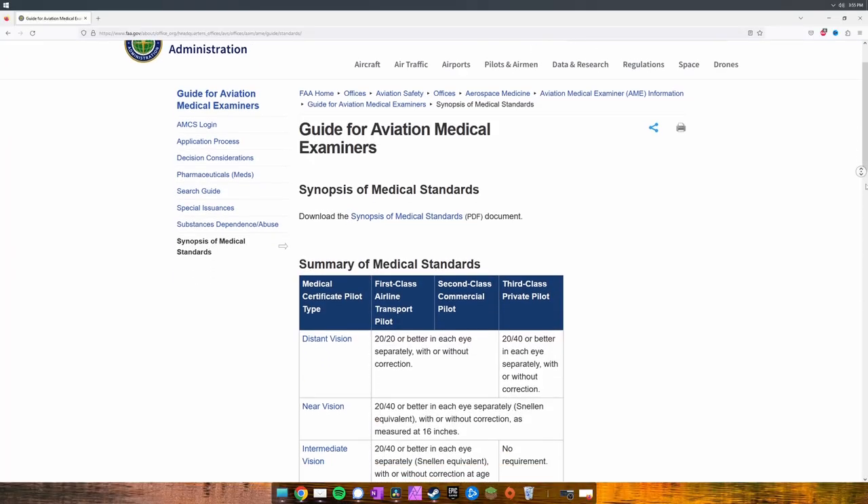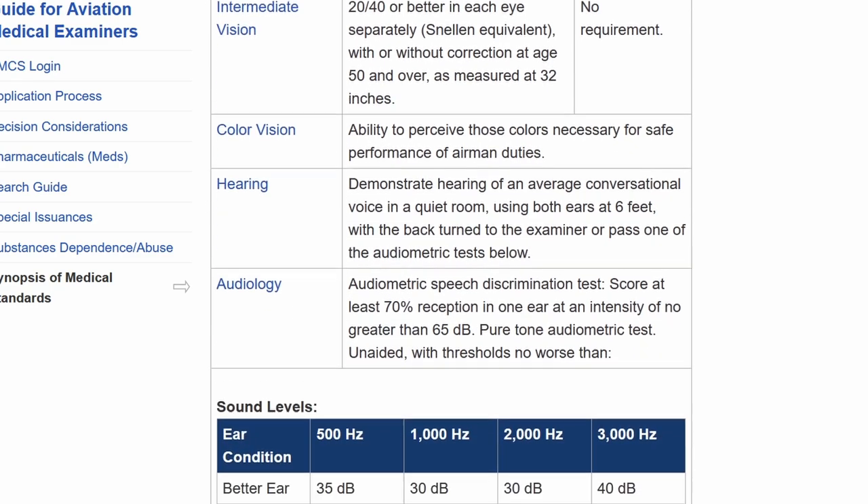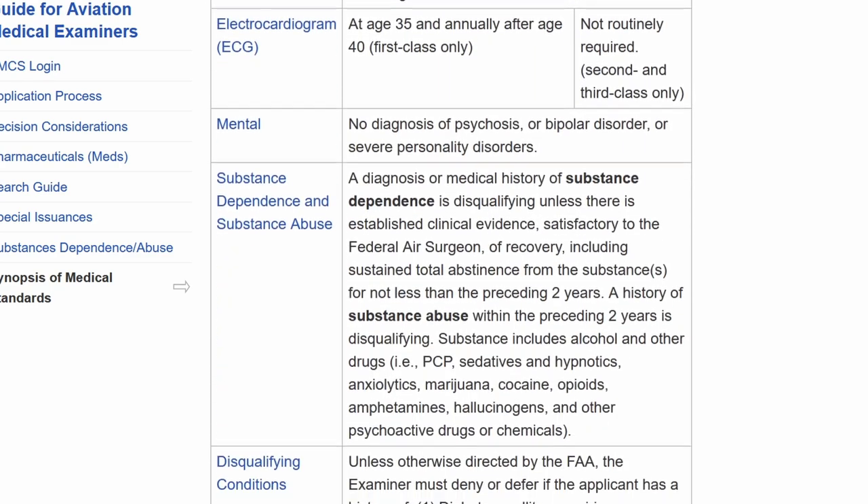You may want to ask about cost — most insurances won't cover this exam and you'll probably have to pay out of pocket. The exam guidance for aviation medical examiners is broken down into three major groups: vision, hearing, and physical.